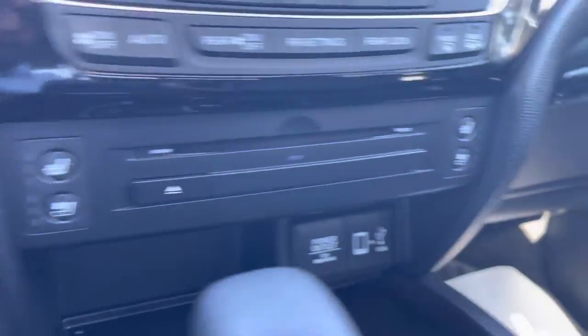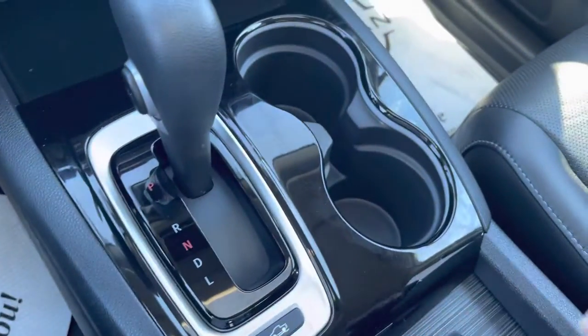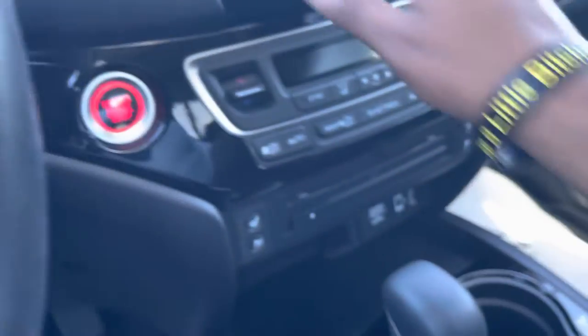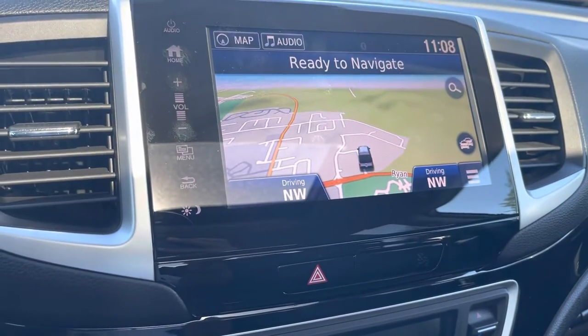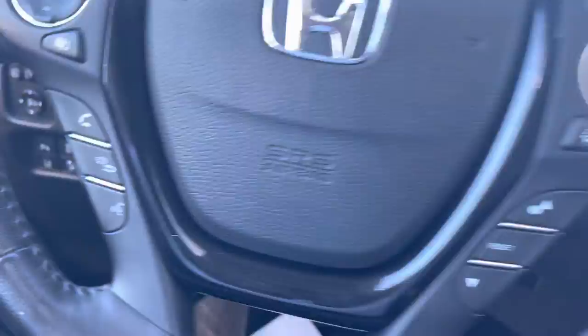I'll make sure that gets cleaned. You've got USB and a big center storage with a couple more USB charging ports — sorry, one USB and one power outlet. This one also has navigation as well. Heated and vented seats and a heated steering wheel. Let's get in the back seat.